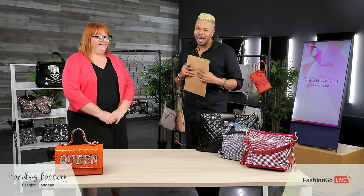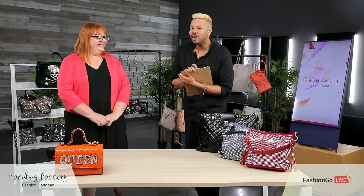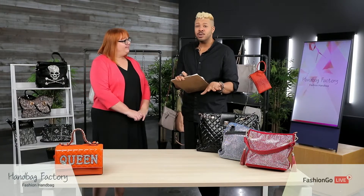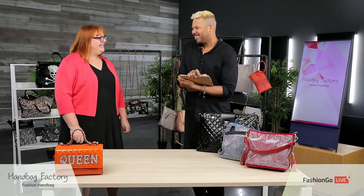Hey y'all, welcome back to FashionGo! It's Rated J live from the marketing department, here with Teresa from Handbag Factory. Today we're going to look at some pretty cool fits — what we call handbags with flair. We're going to look at some cool colors and trends. They're not really seasonal; they're kind of all-seasonal. The best thing they have going is the bling — it's fun, it's timeless, and you can dress it up or down. It makes a statement.